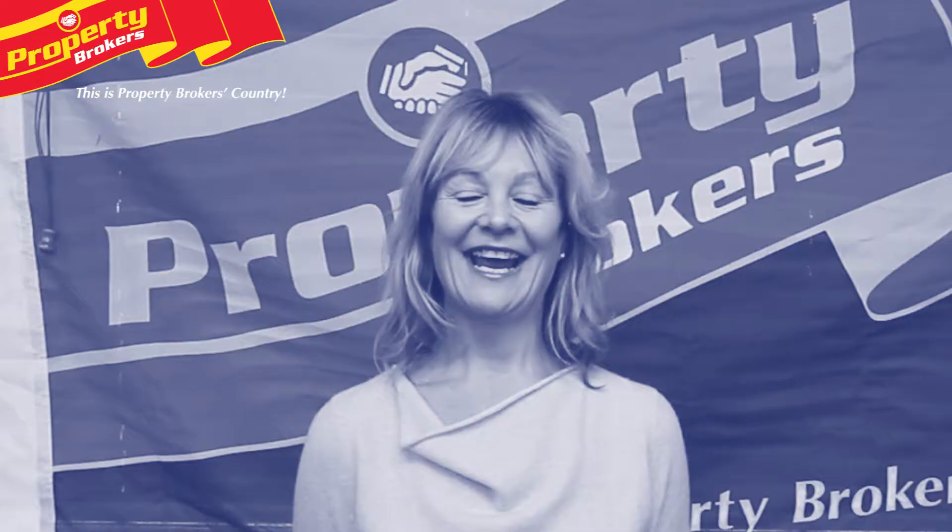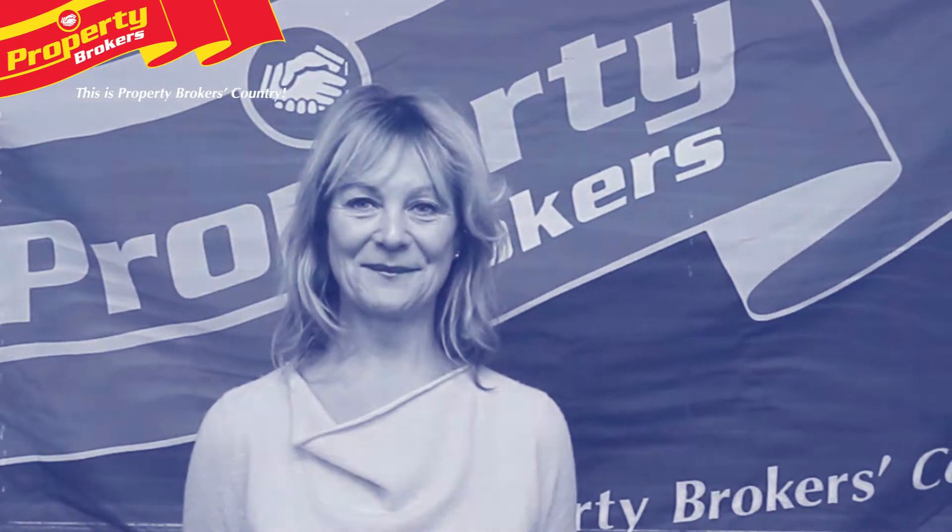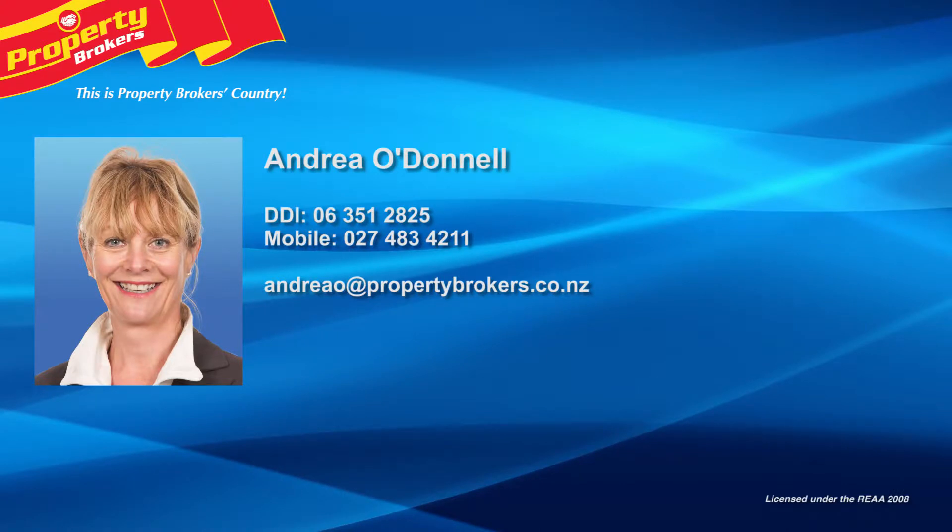Thanks for watching my property video, my details are on the screen. If you have any questions, contact me at any time. Andrea O'Donnell at Property Brokers Palmerston North. Call Andrea anytime on 027 483 4211.